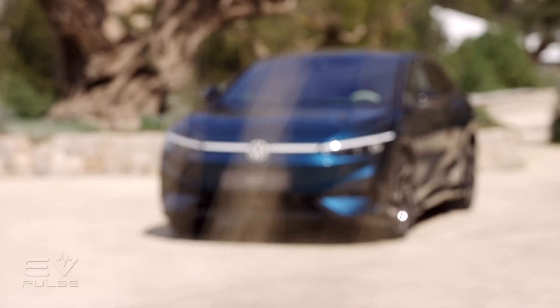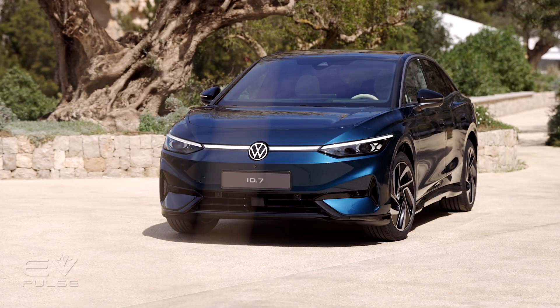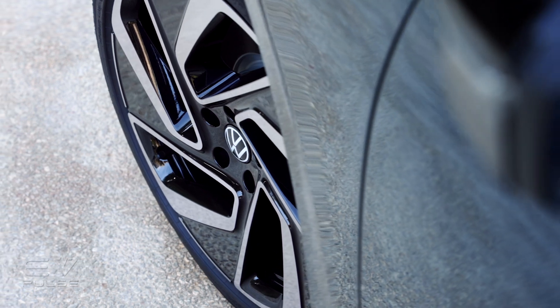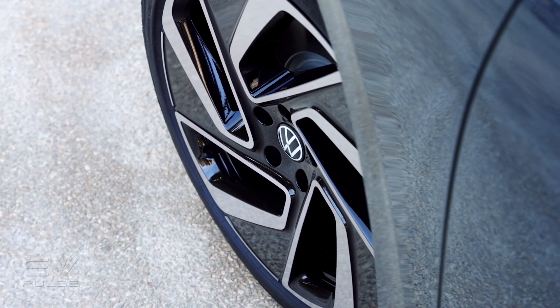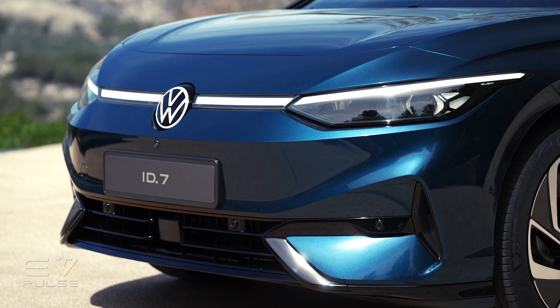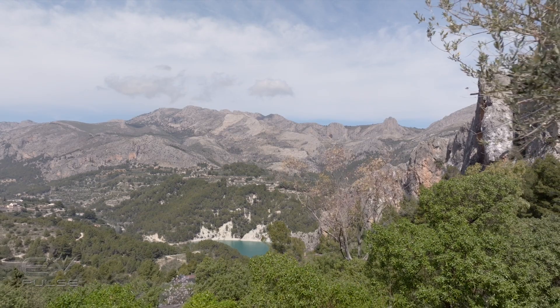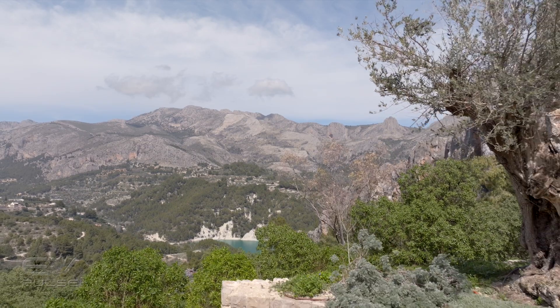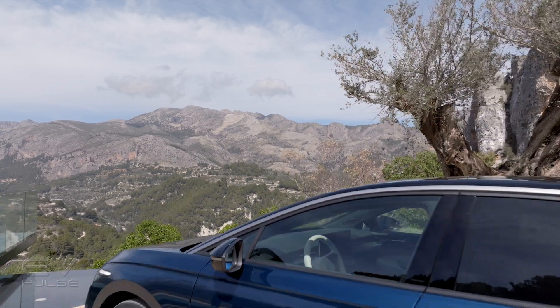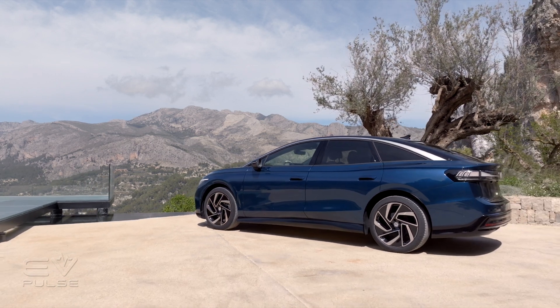This sedan is the latest member of VW's ID family, and it serves as a flagship model. The car follows in the tire tracks of the ID3, ID4, ID5, the China market ID6, and of course the retro-inspired ID Buzz. Predictably, the ID7 is built on Volkswagen's MEB electric vehicle architecture, though it does feature a brand-new powertrain — but more on that in just a minute.